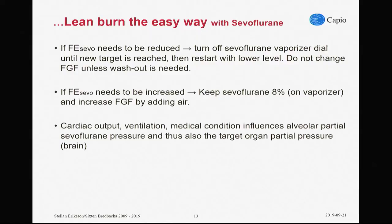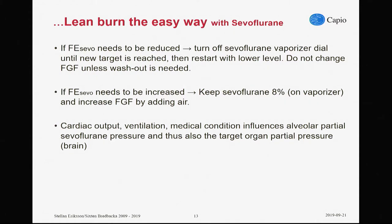If during anesthesia you want to reduce the depth of anesthesia, you just turn off the Sevoflurane vaporizer and keep the fresh gas flow as it is until you reach a new target, then restart the Sevoflurane at a slightly lower level — about 1% lower than before. You don't need to change the fresh gas flow unless you're in a hurry. If you need to increase the end-tidal Sevoflurane, you put the Sevoflurane vaporizer on 8% and can increase fresh gas flow to 0.5 or maybe 1 litre — it goes very fast to get the patient to a deeper level of anesthetic. That's basically what it's all about.